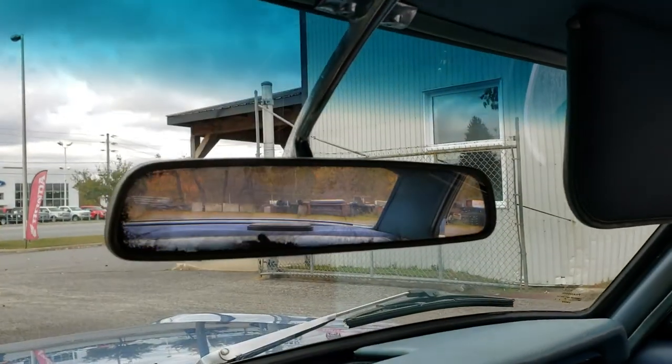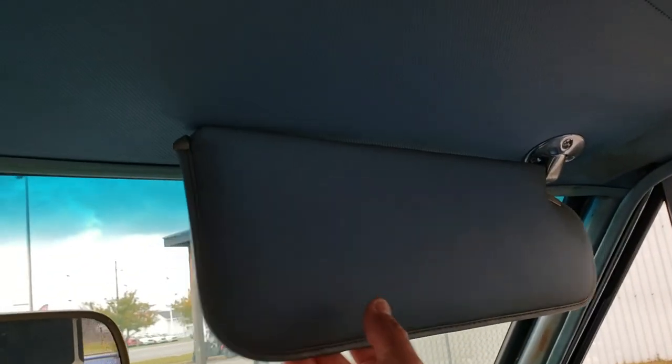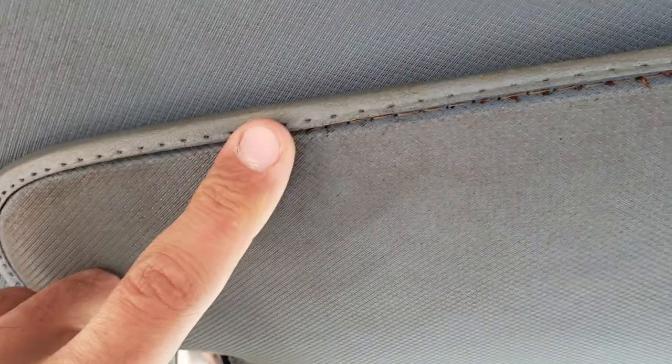You can see a discoloration on the mirror here. The roof liner is good — it needs some cleaning, just here and here — but it's in good condition. We may need to reattach a small piece.